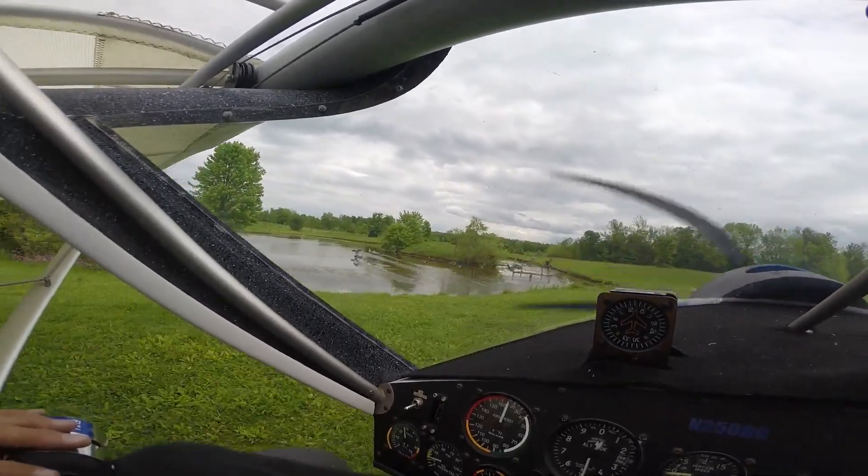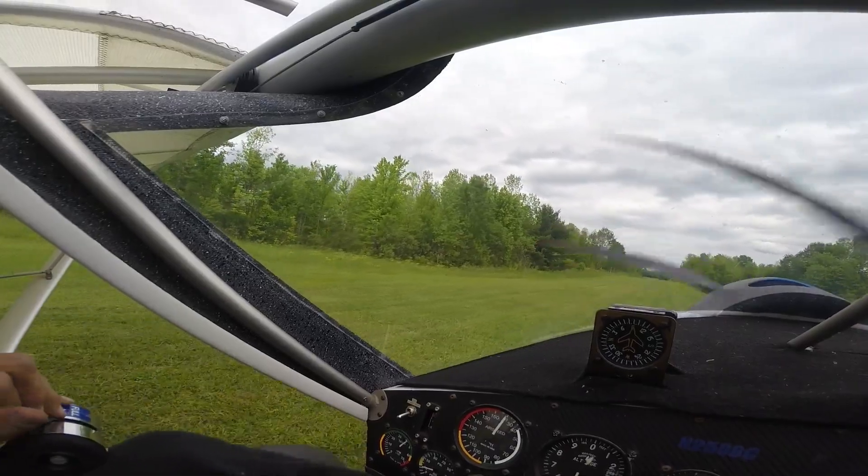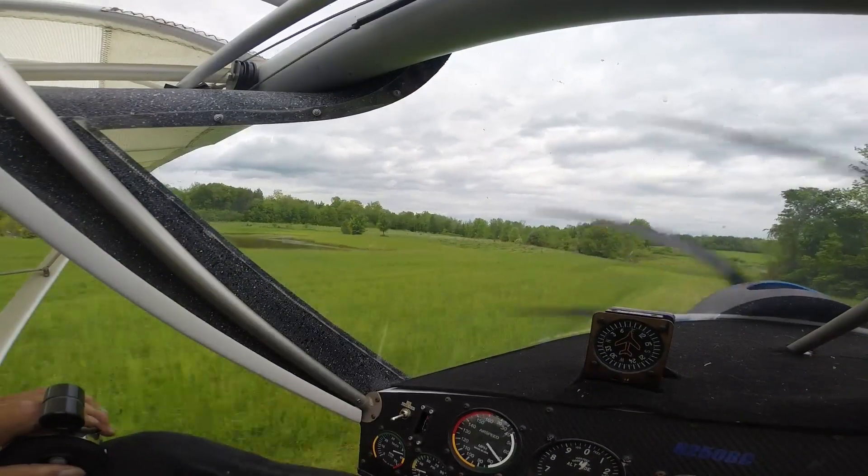Bob stopped over today. We pulled the cowl off and got the oil filter changed on the airplane, got her back together, and said let's get the doors off and take a little hop around the field just to make sure everything's okay — a little test flight.